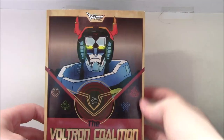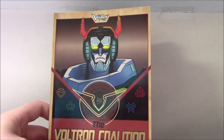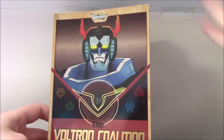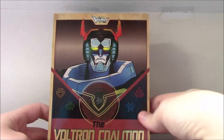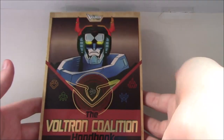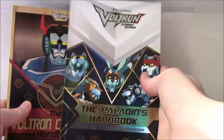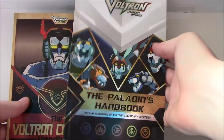This is the second guidebook or data book for Voltron. The release date for this I believe is the 28th of August. I happened to get mine a little bit earlier — it arrived a couple of days before that, so that's why I'm putting a video out about it. This is the second data book, obviously following the first one, the Paladins Handbook.